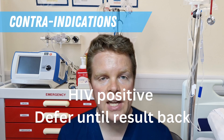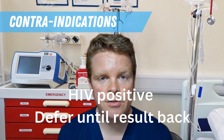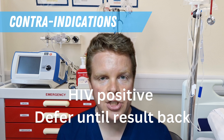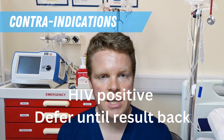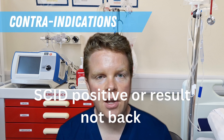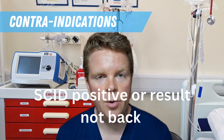The BCG vaccination is contraindicated for babies who are HIV positive, and it should be deferred until around 12 to 14 weeks in mothers that are HIV positive, until the baby's negative HIV status can be confirmed. Finally, it is contraindicated in babies that have confirmed severe combined immunodeficiency syndrome, or those babies in whom their SCID screening status is not known.